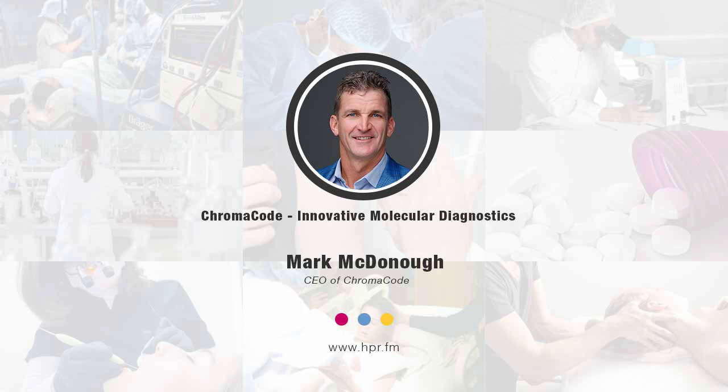Tell us a bit about yourself. What's your area of expertise? And tell us a bit about ChromaCode. So for myself, I was fortunate enough to be a naval officer for six years out of college, and then for the last 26 years I've had the good fortune of being in the healthcare field, most of that in cancer diagnostics. I've had the opportunity to really get to know the world of genomics, pathology, oncology, and molecular diagnostics. Those would be areas of my personal expertise and a passion to help patients that we're privileged to serve. I've been fortunate to be chief executive of companies over the last 10 years.